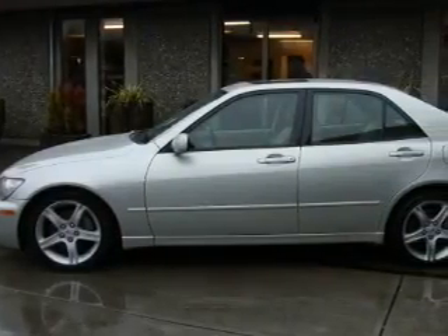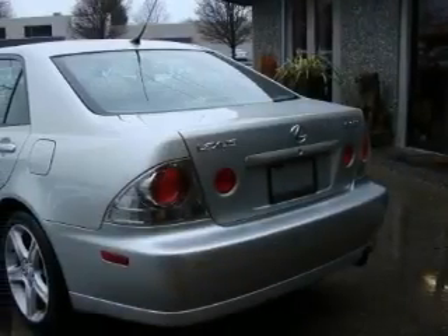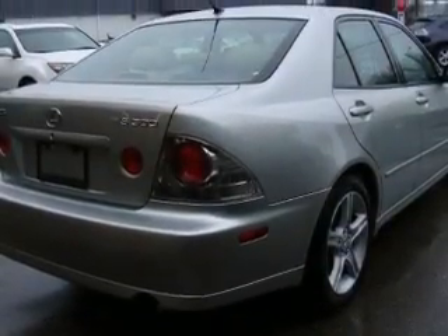The most desirable features on board this Lexus include a heated driver seat, a sunroof, an MP3 CD changer, an anti-lock braking system, a traction control system, and this vehicle has rear wheel drive.